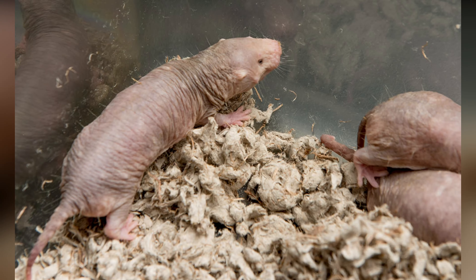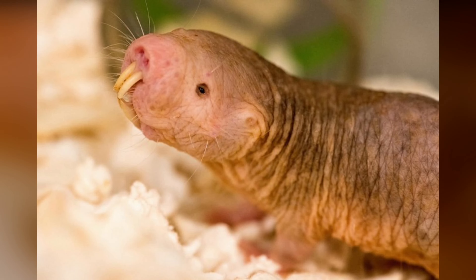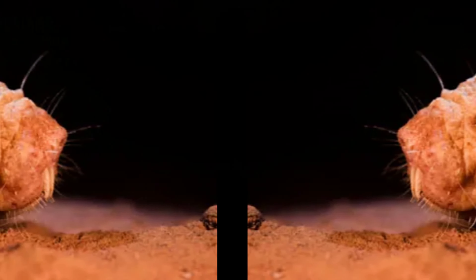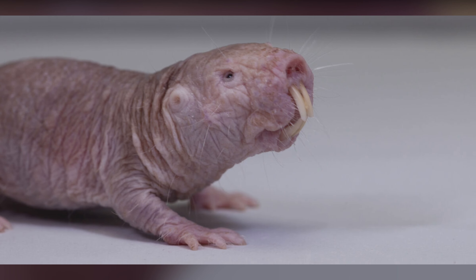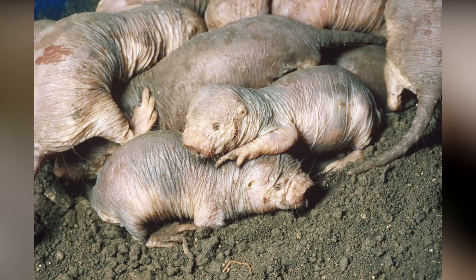Naked mole rat. The naked mole rat is a small, burrowing rodent that lives in underground colonies in the deserts of East Africa. They are known for their unusual appearance, with hairless, wrinkled skin and long, protruding teeth. Naked mole rats are also unique in that they are one of only two known eusocial mammals, meaning they live in highly organized colonies similar to ants or bees.